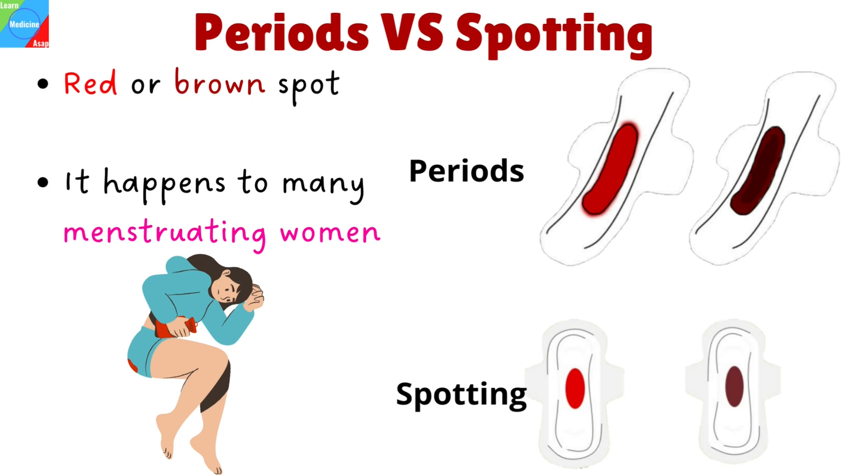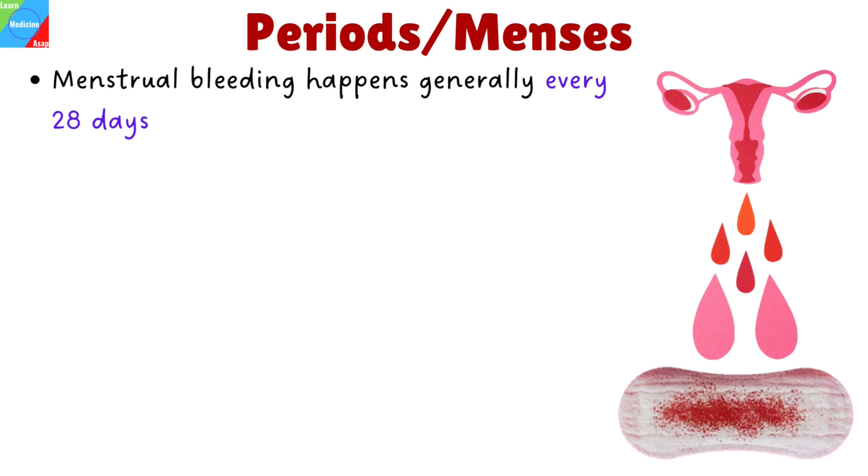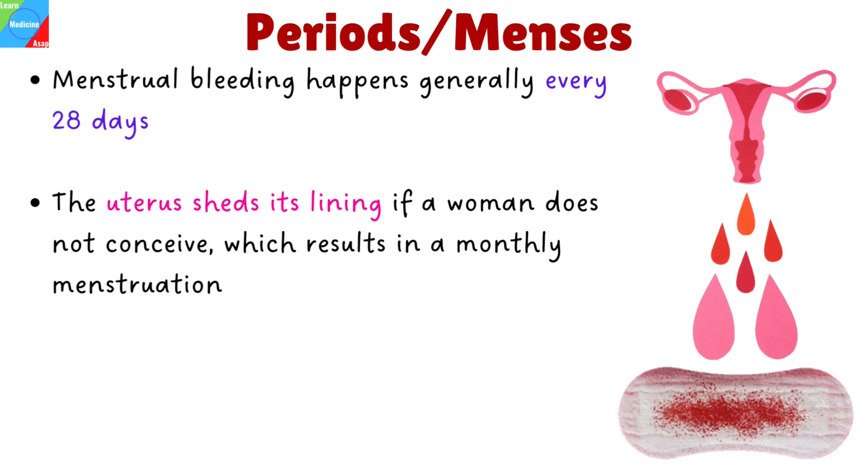Let's begin by first explaining what a period is. In non-pregnant women, menstrual bleeding happens generally every 28 days. The uterine lining thickens every month to prepare for pregnancy. The uterus sheds its lining if a woman does not conceive, which results in a monthly menstruation. It may also be called a menstrual period, menstrual cycle, or menses.